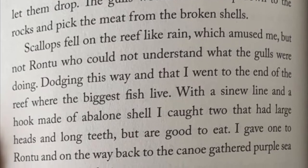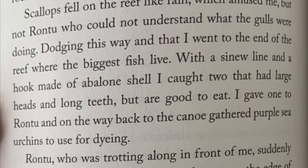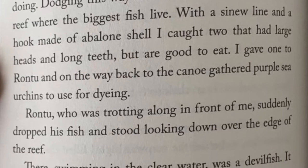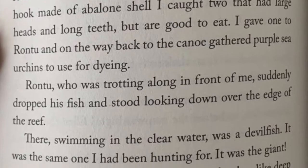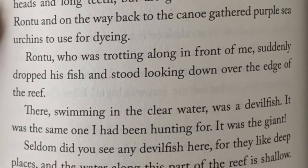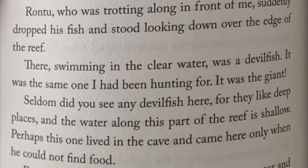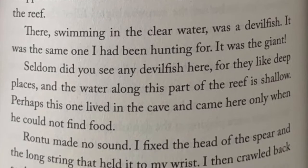Dodging this way and that, I went to the end of the reef where the biggest fish live. With a sinew line and a hook made of abalone shell I caught two that had large heads and long teeth but are good to eat. I gave one to Rantu and on the way back to the canoe gathered purple sea urchins to use for dying. Rantu, who was trotting along in front of me, suddenly dropped his fish and stood looking down over the edge of the reef. There swimming in the clear water was a devil fish. It was the same one I had been hunting for. It was the giant. Seldom did you see any devil fish here, for they like deep places and the water along this part of the reef is shallow. Perhaps this one lived in the cave and came here only when he could not find food.